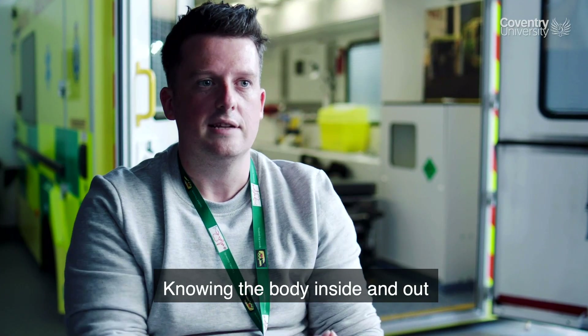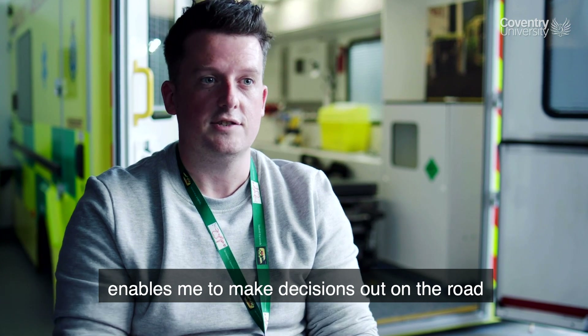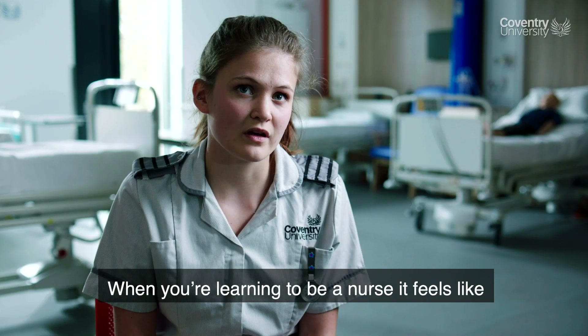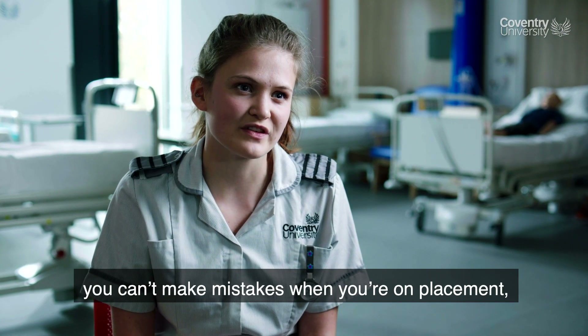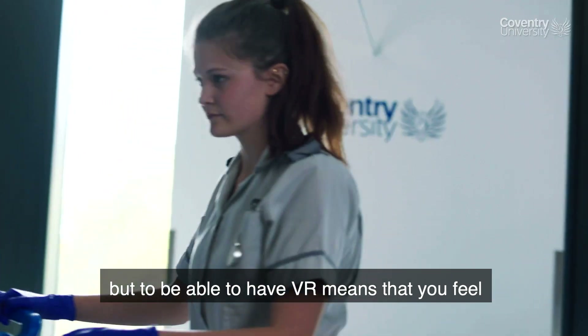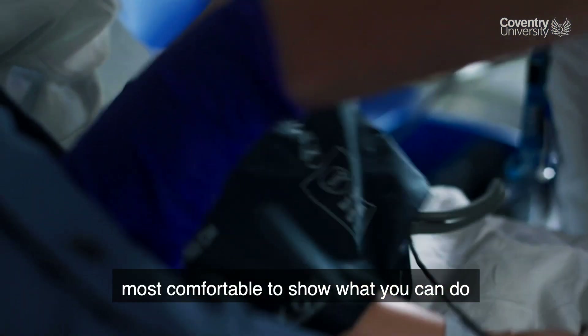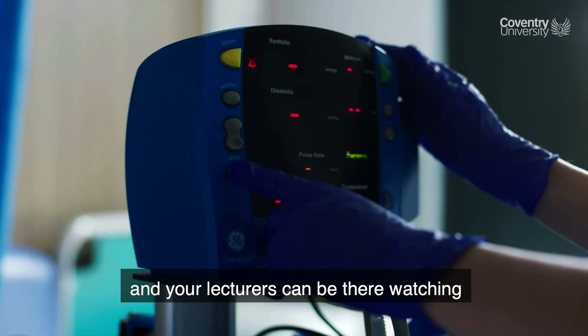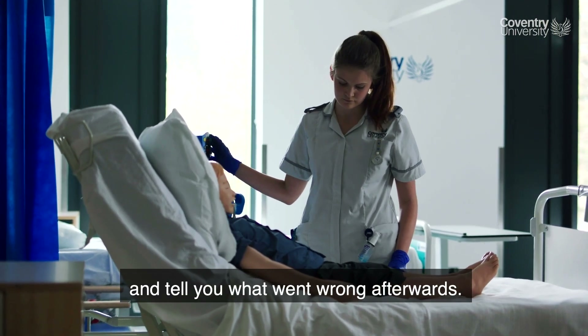Knowing the body inside and out enables me to make decisions out on the road that positively affect people. When you're learning to be a nurse, it feels like you can't really make mistakes when you're on placement, but with VR you feel almost comfortable to show what you can do — because if you make a mistake it doesn't matter, and your lecturers can be there watching and telling you what went wrong afterwards.